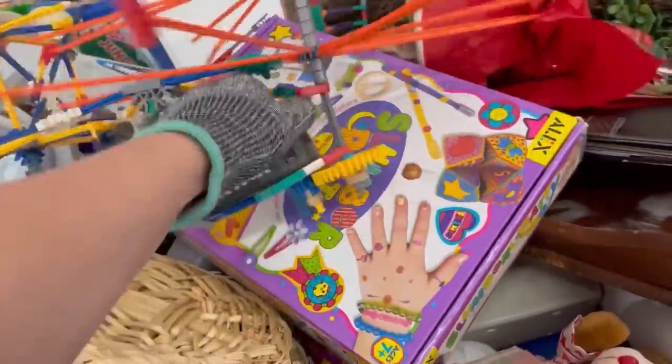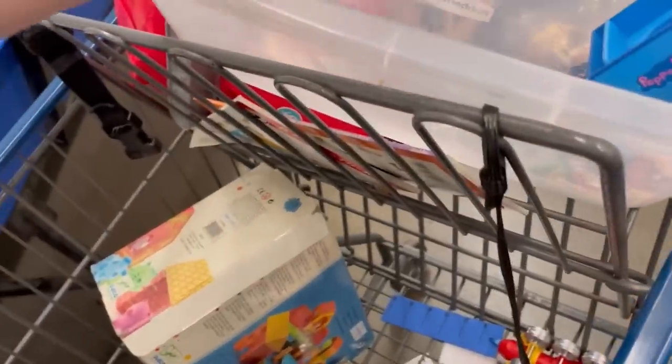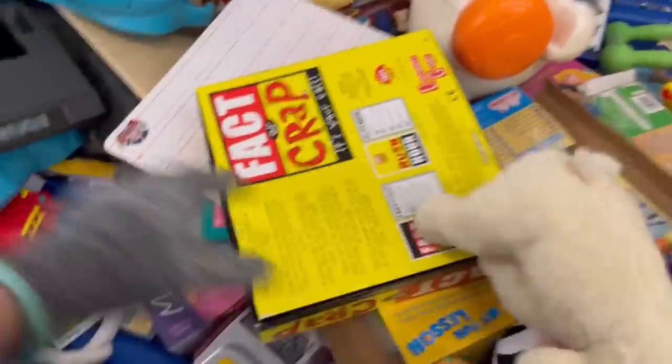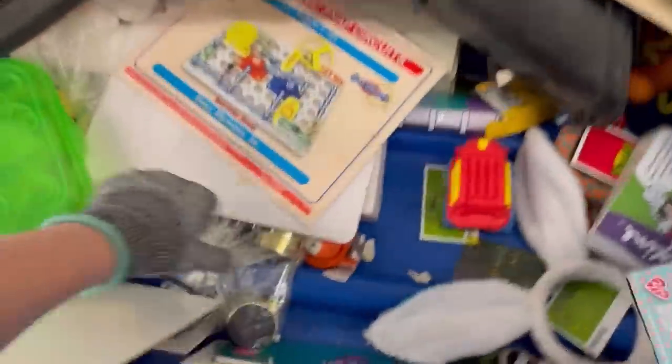This right here is a Connex motor. If you see them, pick them up — they are a bread and butter item but they always sell. They come in green and black. It's basically a motor that makes items move forwards and backwards. It's an easy pickup and I see them all the time at the bins. I left the Connex pieces behind though — sometimes I'm in the mood to collect all those, other times I'm not. This day I just wanted the motor.